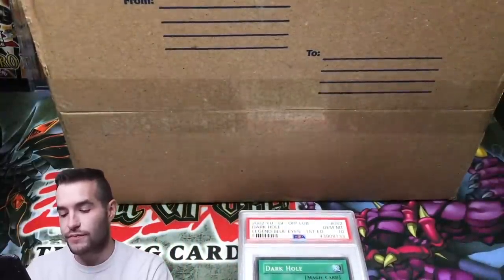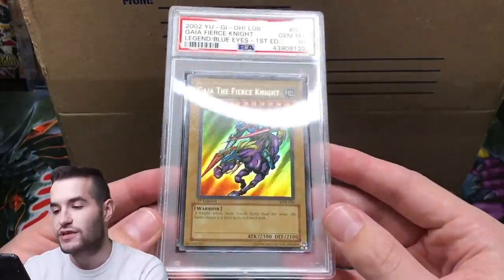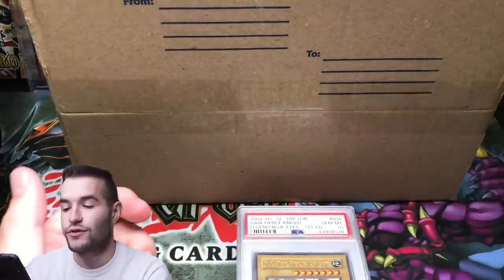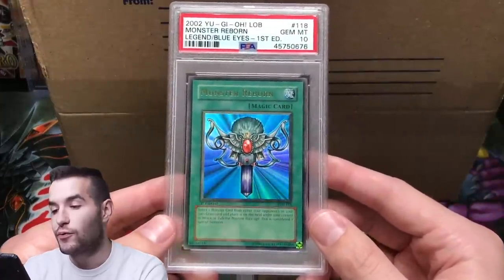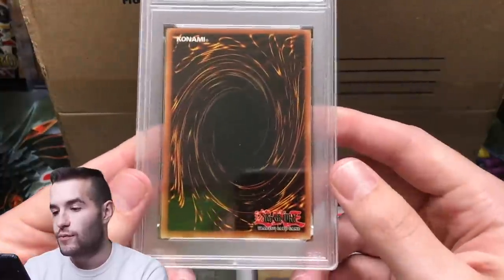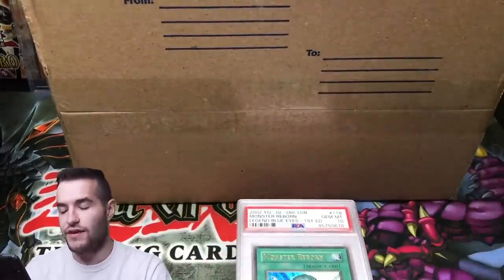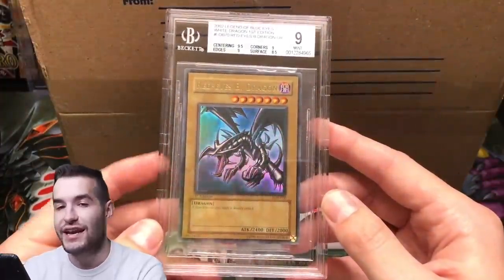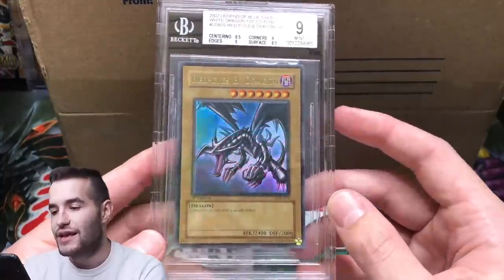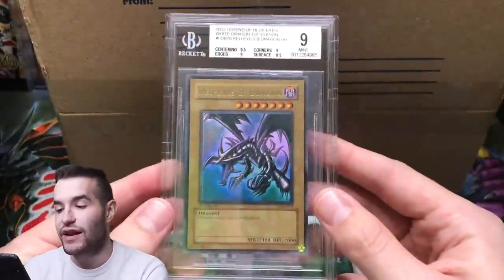Then we have my Ultras — I have three Ultras. I have a Gaia the Fierce Knight PSA 10. I got this one in a collection I bought and it graded a 10 — this one's glossy. One of the worst Ultra Rares in the set, but still really cool. Then we have the Monster Reborn that I pulled — PSA 10. This was the only 10 pulled in the box, and it was really nice. And then finally, the Red Eyes Black Dragon that first got a 9 at PSA, then I sent it to BGS and it also got a 9. It had crazy print lines on the surface. So that's my collection — that's all I have right now.